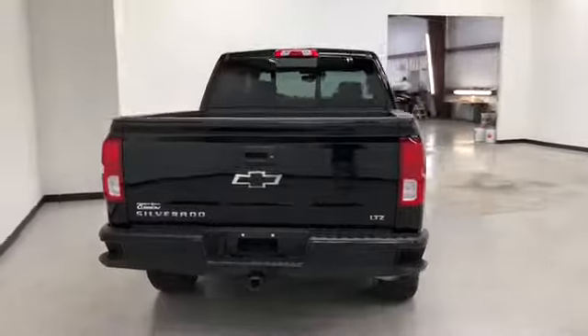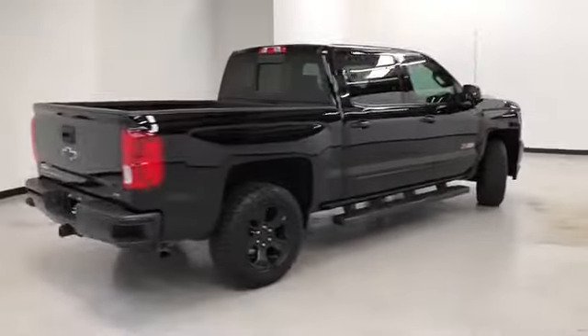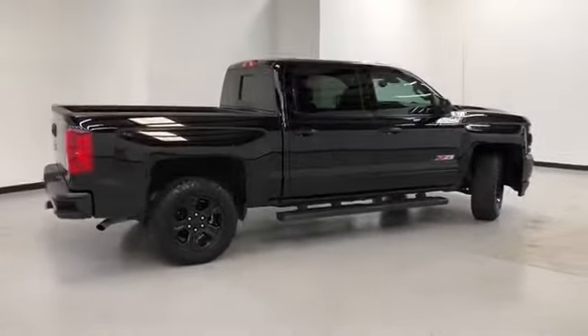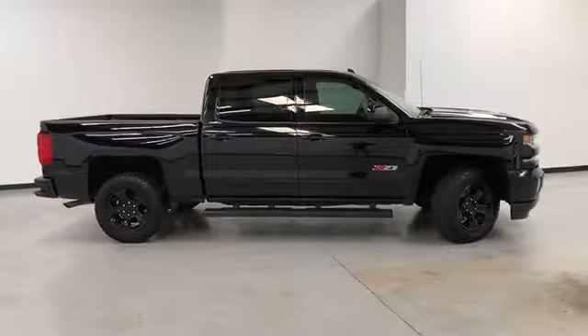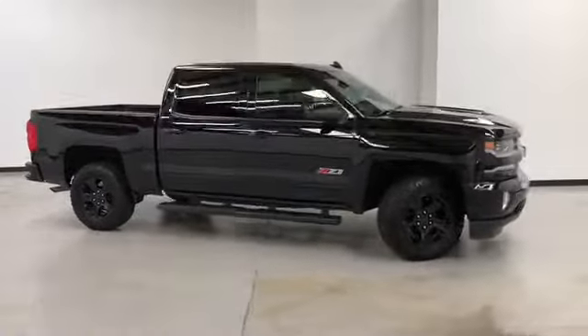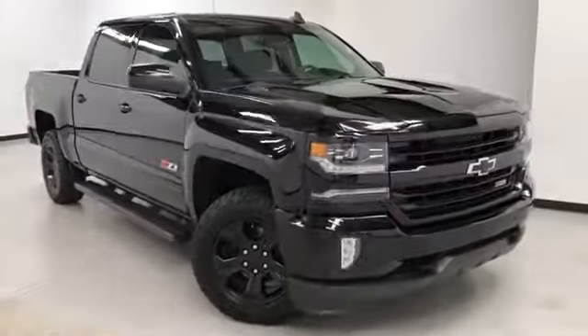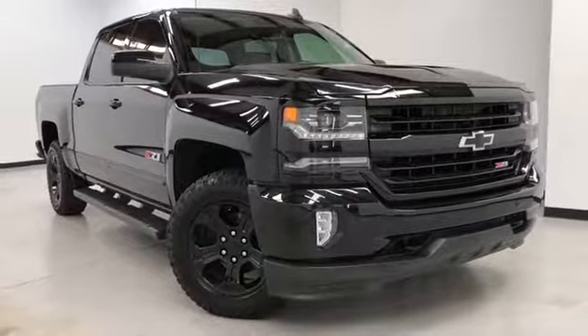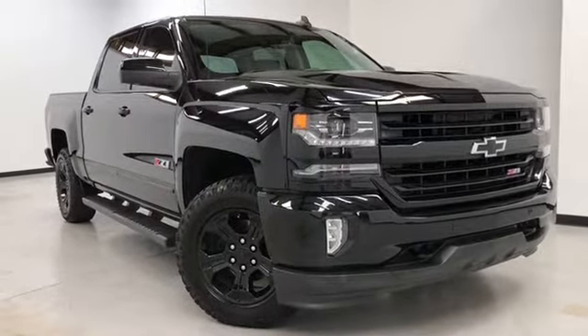This 2016 Chevy Silverado LTZ Midnight Edition is here at Randy Carino Buick GMC, located at 107 State Avenue in Kansas City, Kansas. The phone number is 913-334-1166. Hours of operation are Monday through Thursday 9 a.m. to 8 p.m., Friday and Saturday 9 a.m. to 6 p.m. We'd like to thank you for joining us on this walk-around video tour. Hope to see you soon here at Randy Carino Buick GMC.